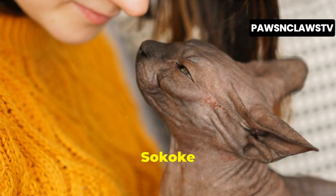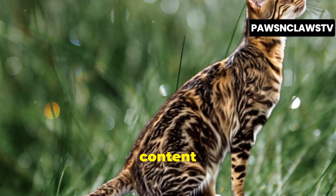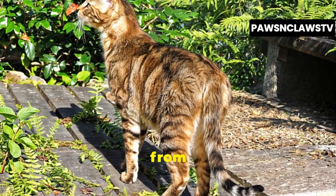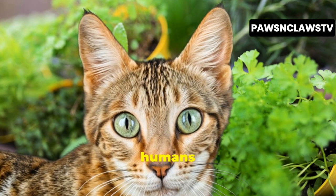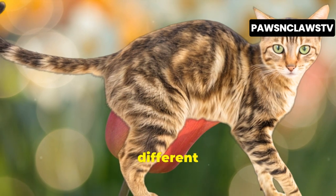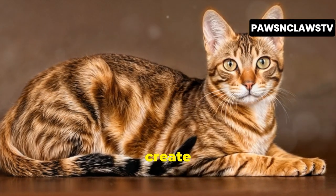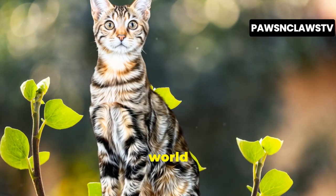If you're fascinated by the Sokoke cat and want to learn more about this unique breed, or if you're a pet enthusiast eager for more captivating content about our furry friends, subscribe to our channel. We're dedicated to providing you with informative and entertaining content about all things pets, from breed guides to care tips to heartwarming stories that celebrate the special bond between humans and animals. Join our community of pet lovers and embark on a journey of discovery, learning about different breeds, understanding their needs, and finding the perfect furry companion for your lifestyle. Subscribe today and let's explore the wonderful world of pets together.